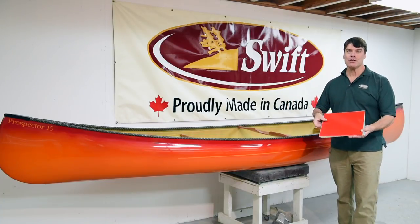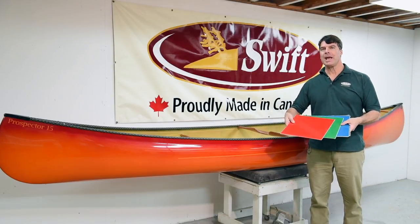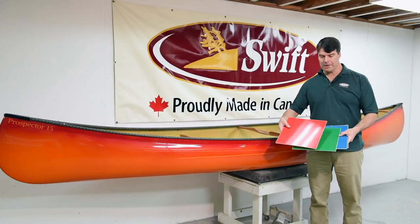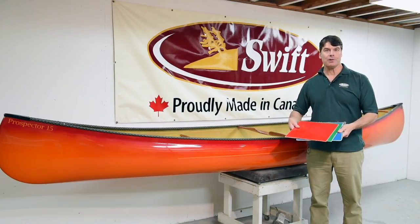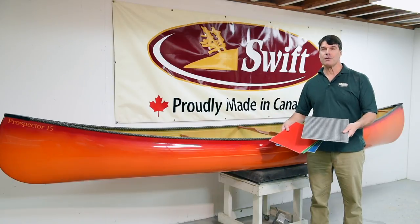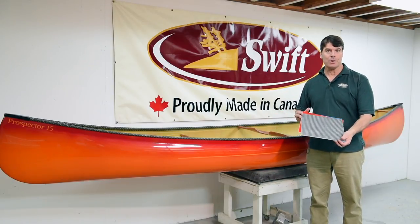For the Kevlar Fusion laminate, we have our standard three polyethylene colors: the ruby red, the emerald green, and the sapphire blue. You can also get, for no extra charge, the carbon and negra H-weave, which creates a very unique look on the outside.